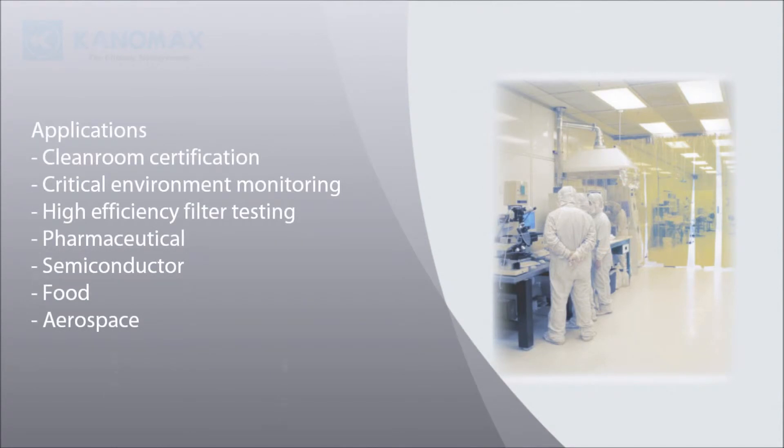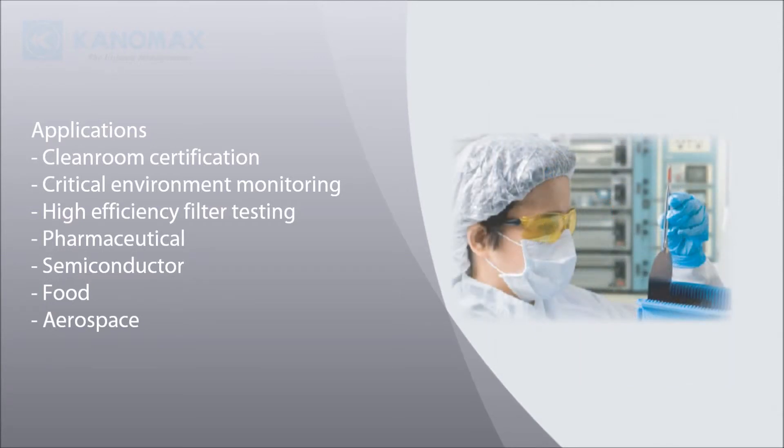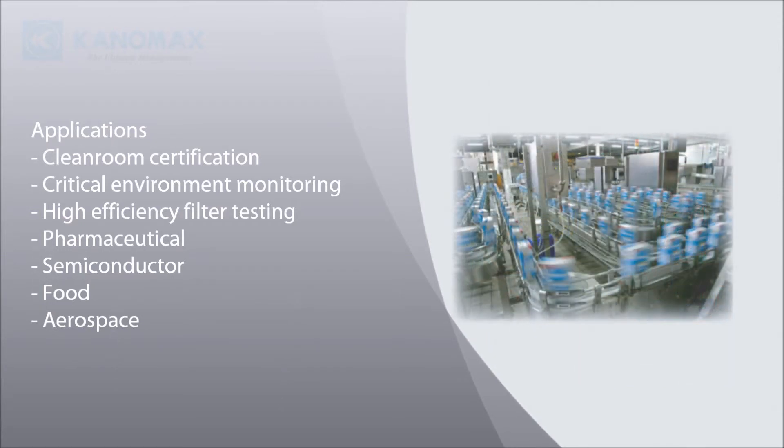Applications include clean room and controlled environment certification, critical environment monitoring, high efficiency filter testing, pharmaceutical, semiconductor, food industry, and aerospace.